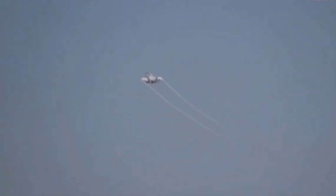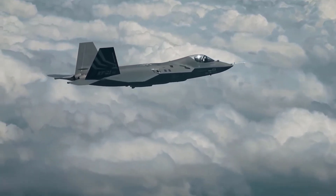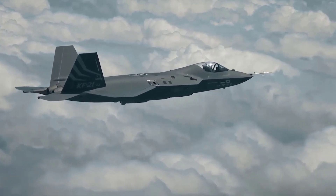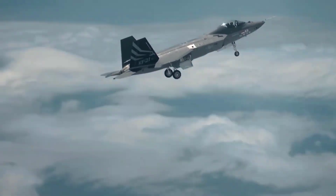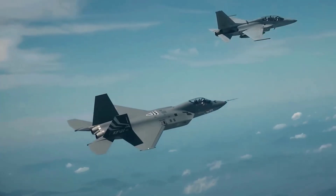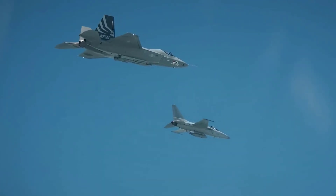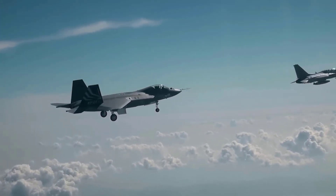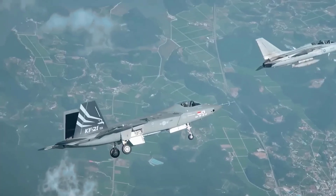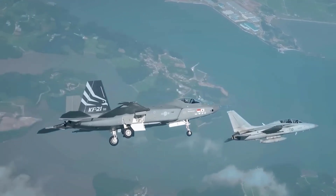The aerial battle will be a thrilling spectacle as TFX chases KF-21 at high speeds, while KF-21 tries to leverage its agility to avoid attacks. The difference in engine thrust becomes a key factor, where TFX can dominate altitude and position more effectively. Whether TFX will use its stealth capabilities to avoid enemy detection, or whether KF-21 will use its resilience and maneuverability to achieve victory, everything will be revealed in real combat.